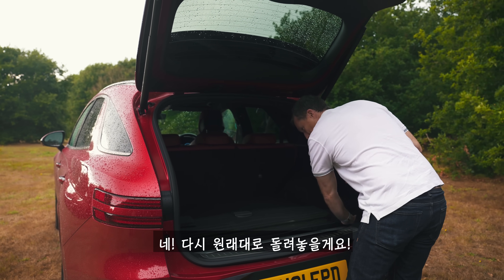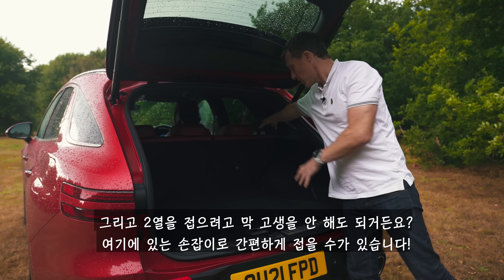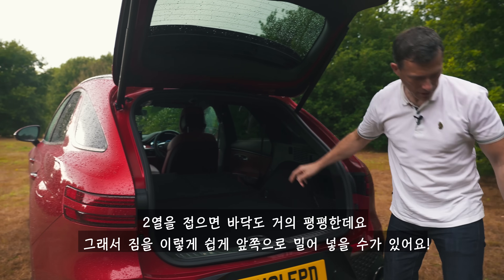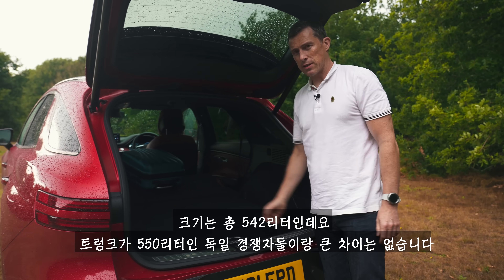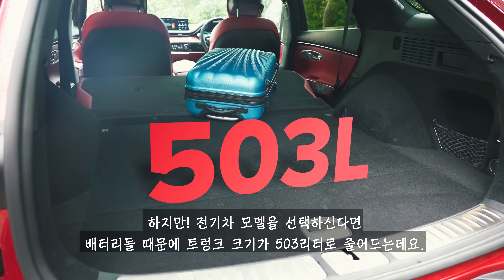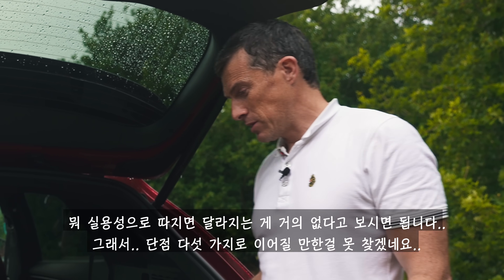You've got nettings, tie-down points, and a 12-volt socket. I also like that you don't have to lean in to fold the seats down — you can do it via these levers here, and you get a pretty much flat floor, making it easier to slide things forward. In terms of capacity, you've got 542 litres, very similar to the German competitors at 550 litres. The electric version drops to around 500 litres due to the batteries underneath, but you gain a front boot with an extra 20 litres, so practicality is pretty much the same.